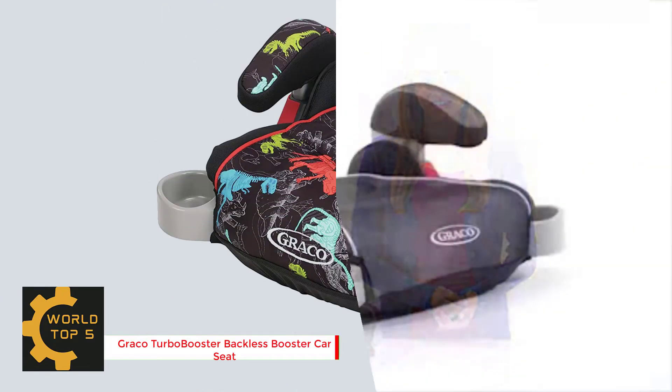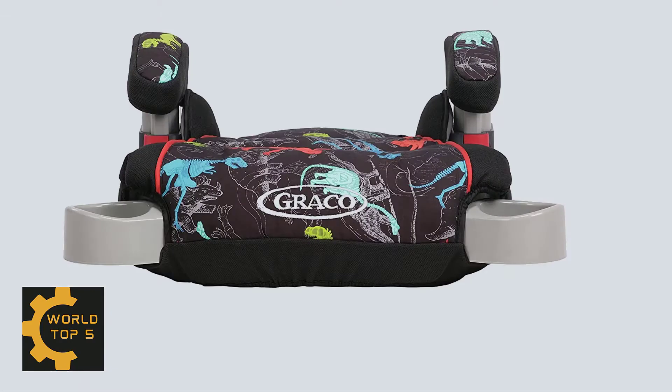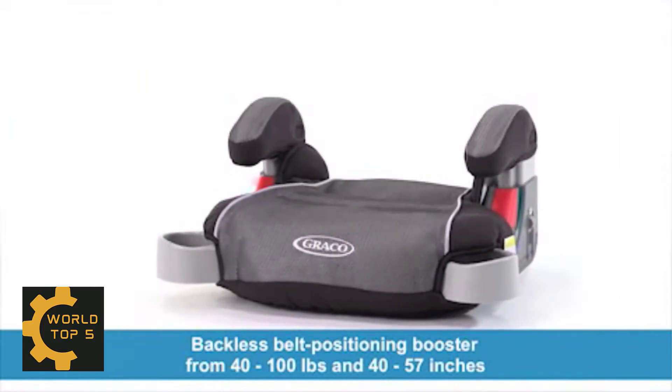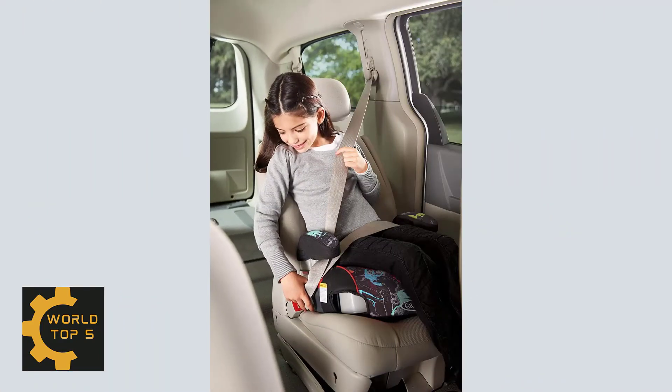Number 3: Graco Turbo Booster Backless Booster Car Seat. Seat your growing child comfortably and happily in Graco's Backless Turbo Booster Car Seat in Dinarama. You'll appreciate how this backless booster seat helps protect your child by raising her up to the proper height for the seat belt. She'll appreciate the playful fabric designs and hideaway cup holders that make road tripping that much more enjoyable. To help keep the ride comfy in the back seat while you play chauffeur in the front, there's the cushioned seat and padded, height-adjustable armrests.